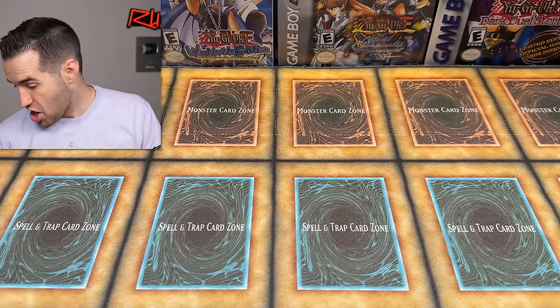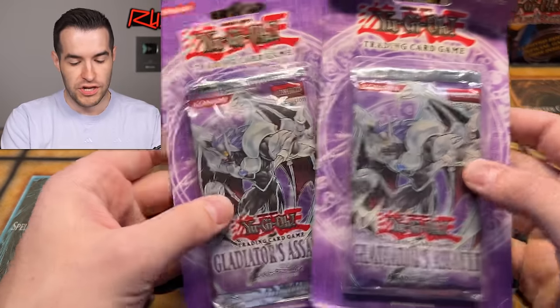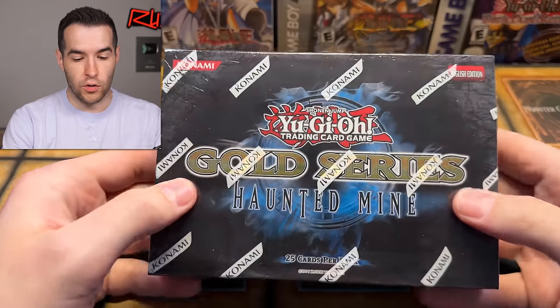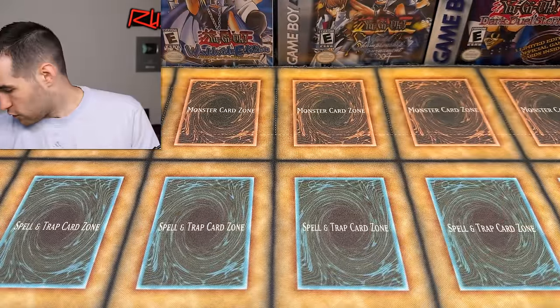A couple of blisters — they had to be bent a little bit to get in there. It looks like this one did. First edition Gladiator's Assault — that is pretty cool. Very cool blisters right there. Gladiator's Assault — one day we're going to pull something great out of there. I'm still hoping for any of the top four cards but I haven't pulled any of them yet.